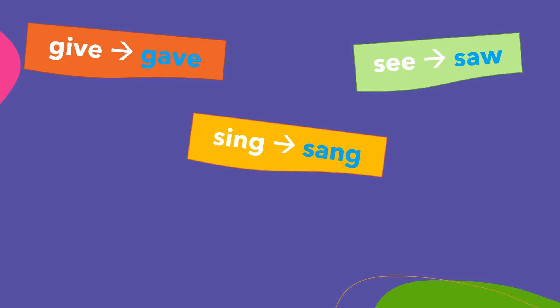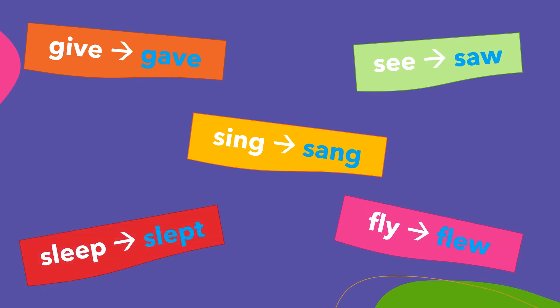See — saw. Give — gave. Sing — sang. Fly — flew. Sleep — slept.